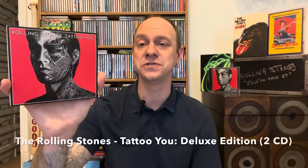Hello everyone, my name is Brendan Snyder. Thank you so much for joining me and welcome to the review for the Rolling Stones Tattoo You Deluxe Edition.